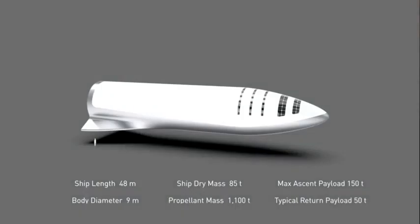The basics about the ship: 48-meter length, dry mass expecting to be about 85 tons — technically our design says 75 tons but there's inevitably some mass growth. The ship will contain 1,100 tons of propellant, with a design payload of 150 tons and a return mass of 50 tons.